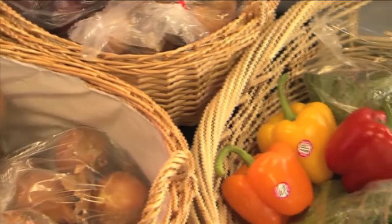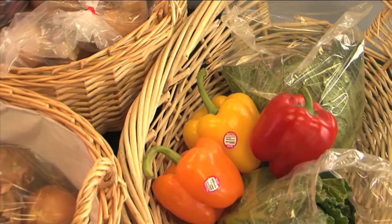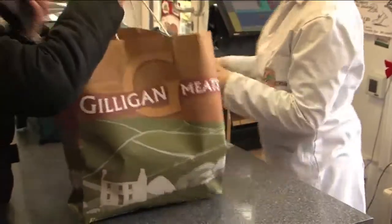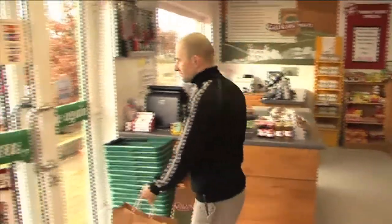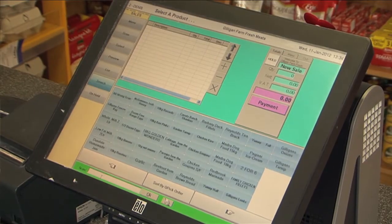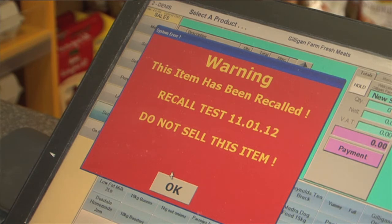Traceability, often the holy grail of the food industry, is a key advantage of data bar, providing Gilligan Meats with an additional element to its armory and peace of mind. If we ever have to do a recall — which thankfully we've never had to do — we can input the product code and the batch number into the head office computer, and instantly that will update the tills so they will not be allowed to sell any of those products at the point of sale.